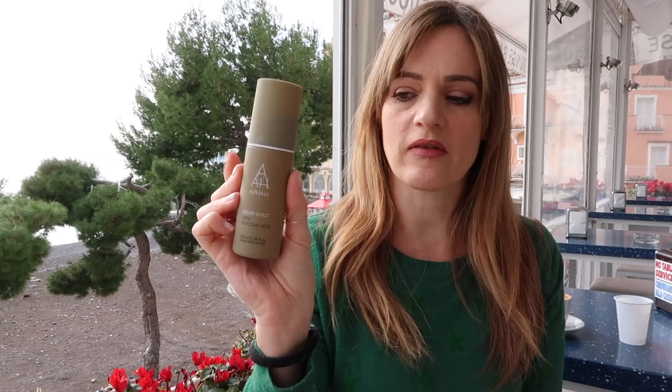Alpha H Liquid Gold. This is a glycolic acid that you wipe on with a cotton pad after you've cleansed and taken off your makeup. This gets rid of all the dead skin — basically instead of using a scrubby exfoliant, you use an acid. This has made a world of difference on my skin.